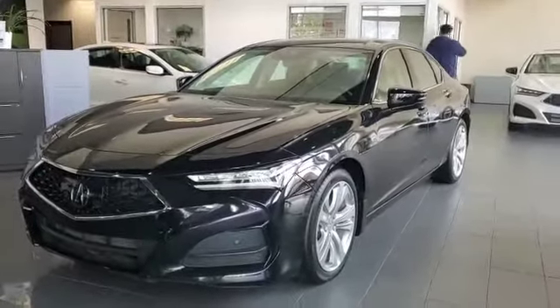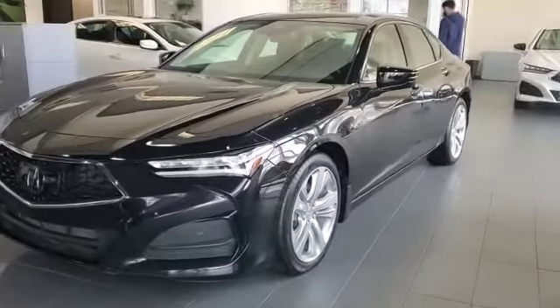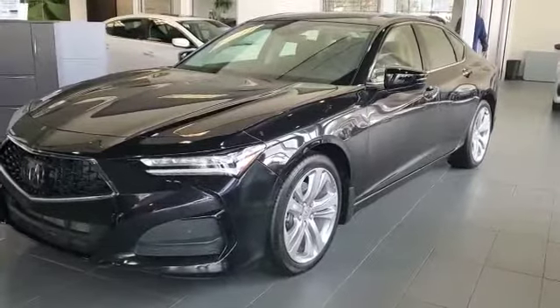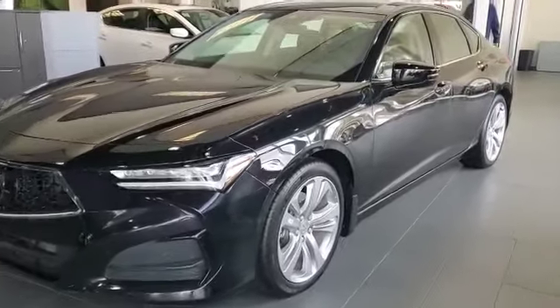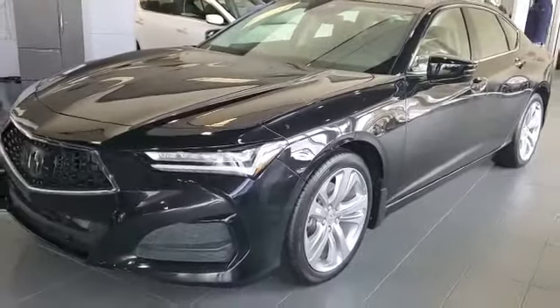Hey, hi Petros. This is Adnan from Satvia Acura. Thank you for inquiring on this 2021 TLX, tech loaded with features. I know you wanted to go over what you're gonna get with this vehicle.